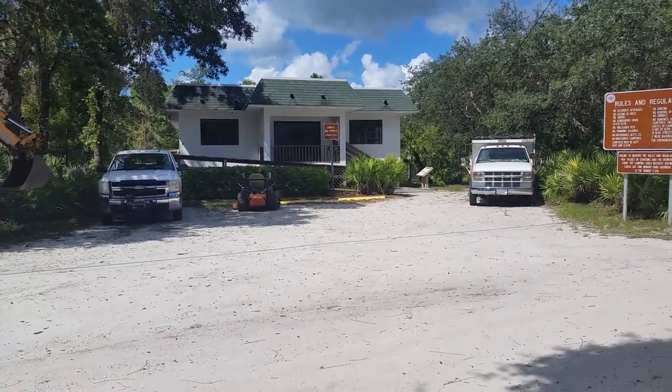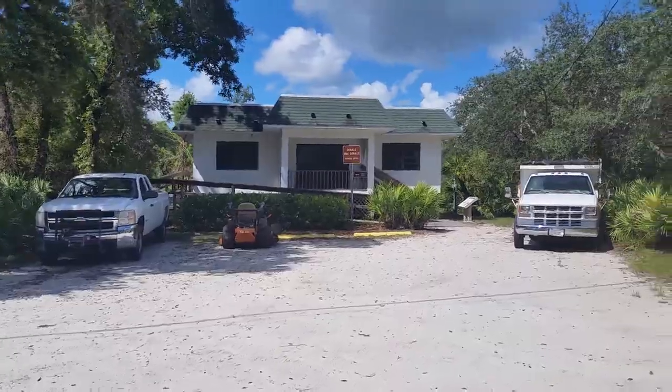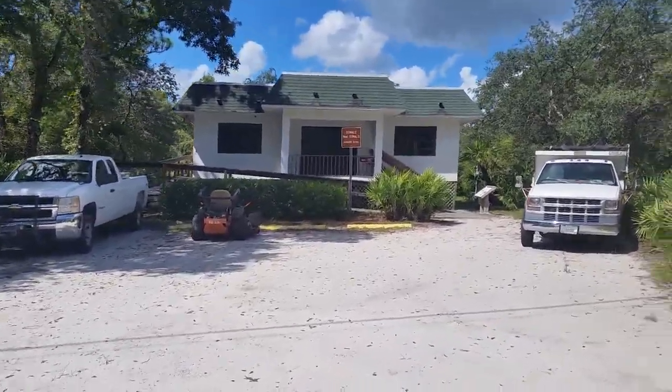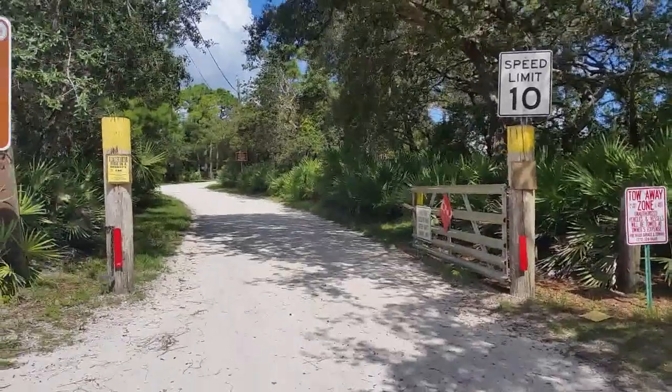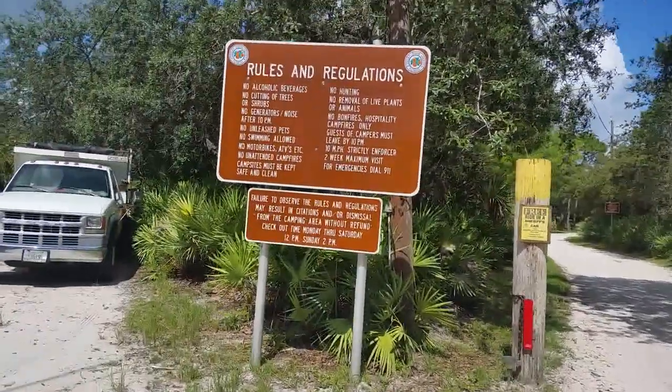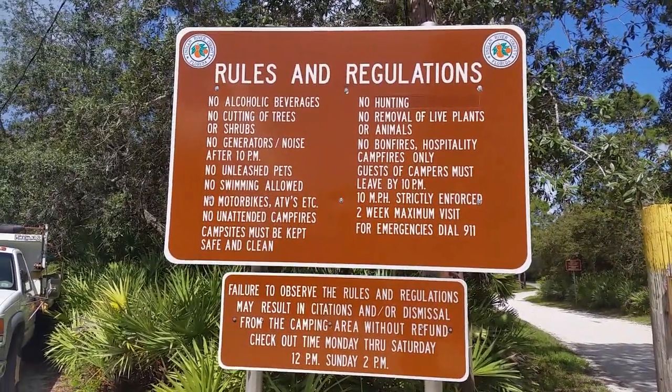Here's the entrance to Donald McDonald campground, and here is the ranger's office — probably a pretty nice ranger. Here's the front gate that they close at sunset.